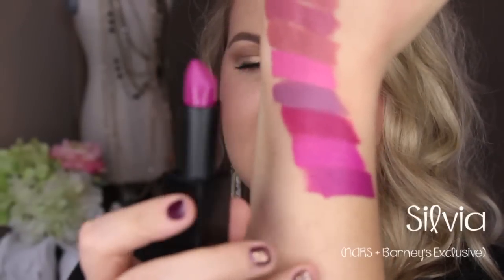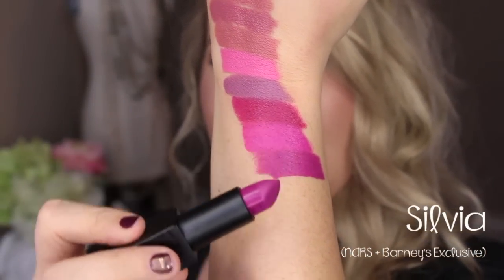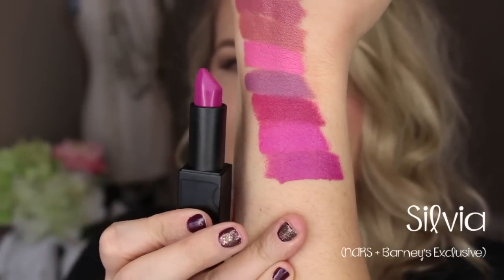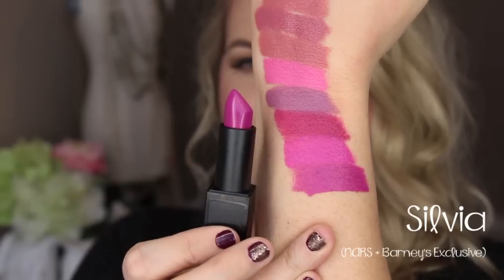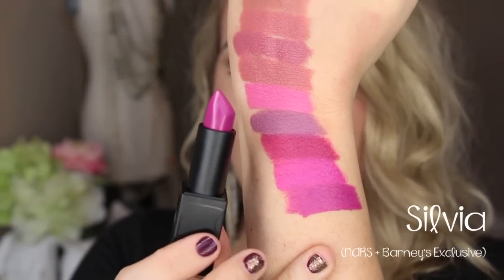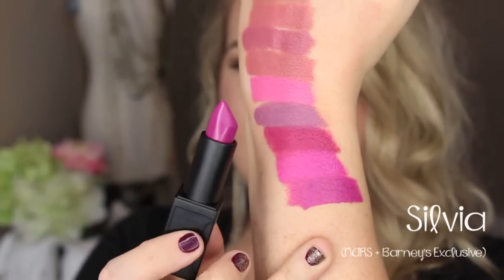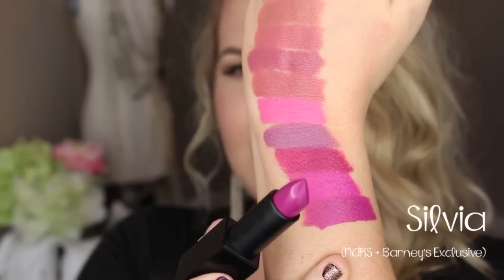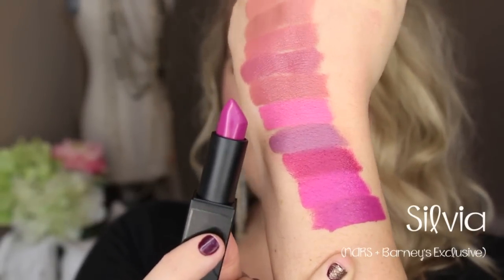This shade right here is called Sylvia. It's a little bit deeper than Angela and a little bit more purple than Fanny — a really beautiful fall shade, like a deeper radiant orchid. It's so, so pigmented and beautiful. If Angela is too bright for you, this might be the perfect darker shade. I believe Sylvia is an exclusive to the NARS store — I'm not quite sure it's sold at Sephora.